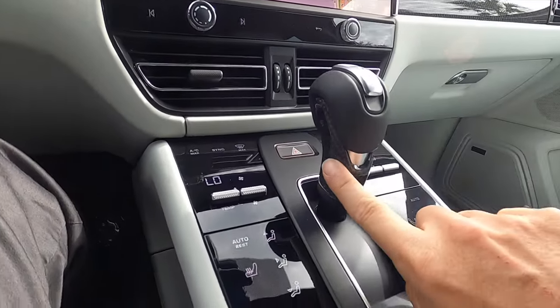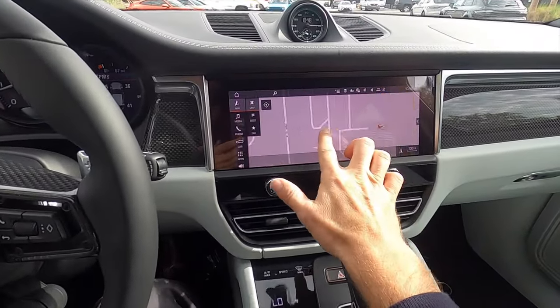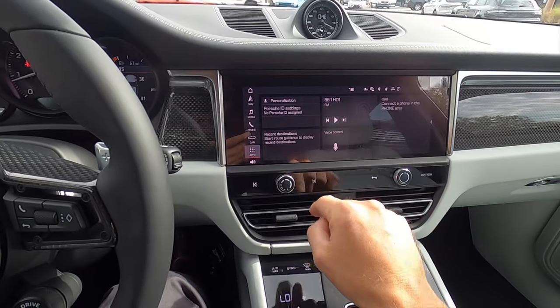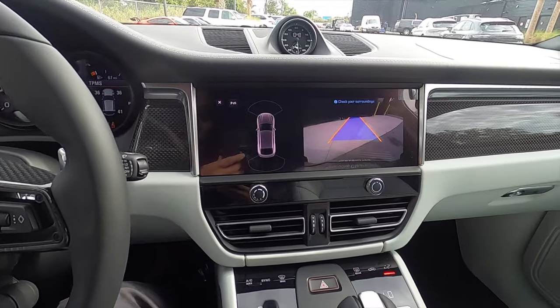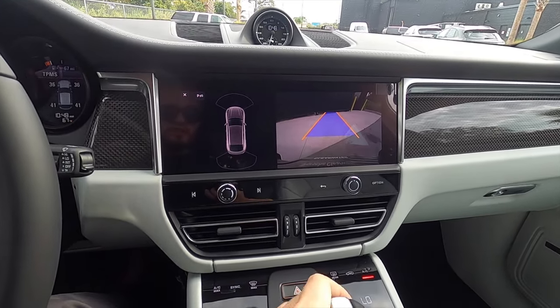Carbon fiber on the shifter. The infotainment screen has Apple CarPlay, Android Auto, Sirius XM, AM/FM, and streaming Bluetooth audio. You can also do a two-screen layout so you can always have navigation up. Put it into reverse and we have a reverse camera with front and rear parking sensors and full trajectory for reversing.